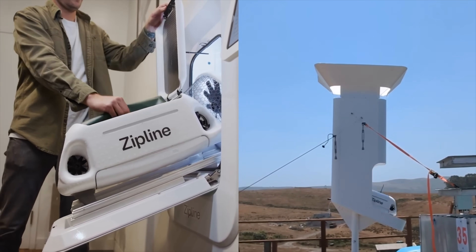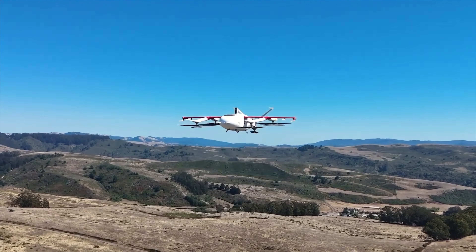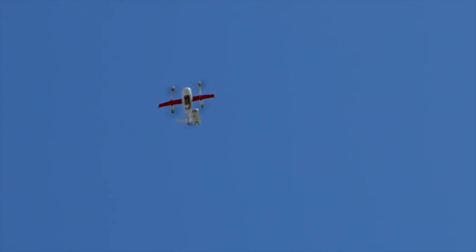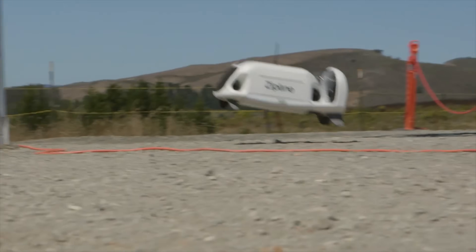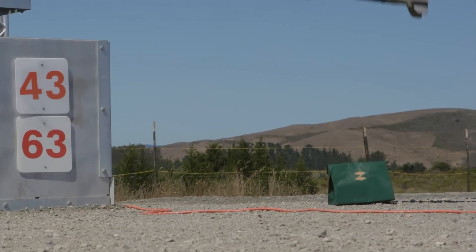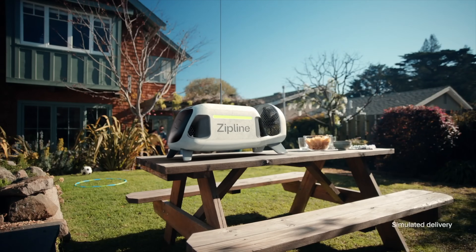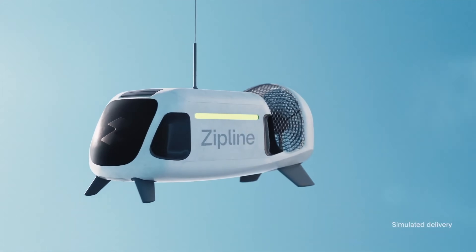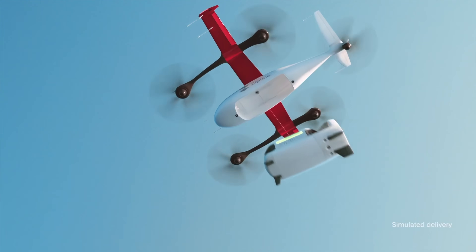The delivery process is actually kind of interesting. The P2 Zip hovers at about 300 feet above the target and then lowers a smaller container called the delivery zip on a tether. That smaller unit has a fan-like thruster that helps maneuver it precisely into place before gently setting the package down. Both parts use camera sensors and NVIDIA chips to navigate and avoid obstacles.